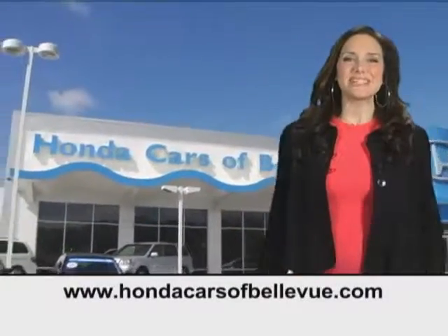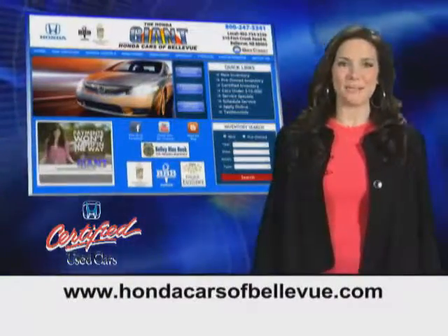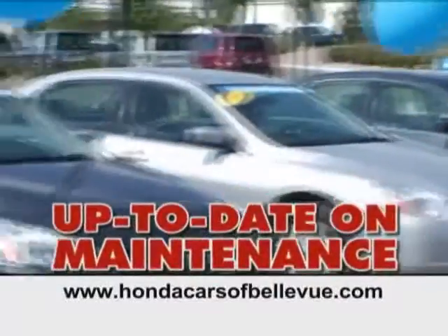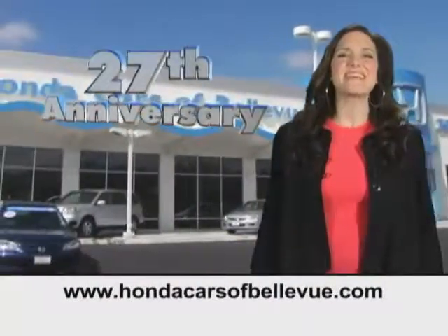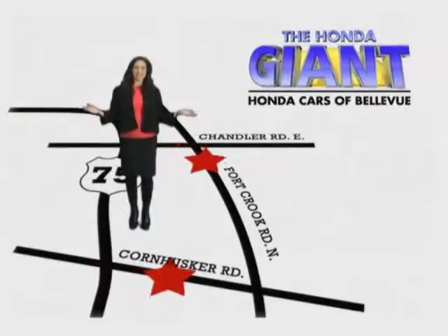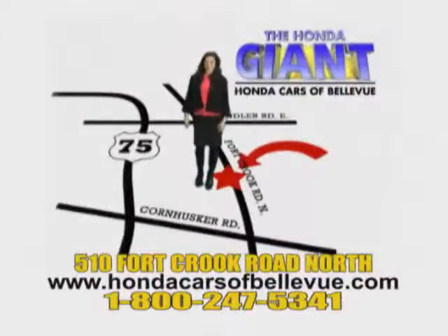Thanks. For Nebraska's largest selection of certified pre-owned Hondas, go to hondacarsatbellevue.com. Each has passed a rigorous 150 point inspection, is up to date on maintenance, and comes with a Carfax history report. Serving the heartland for 27 years, one happy Honda customer at a time. Honda Cars at Bellevue — one small step off Kennedy Freeway, one giant Honda savings store.